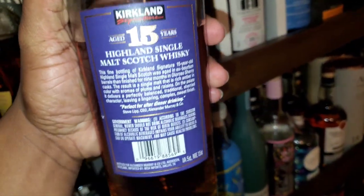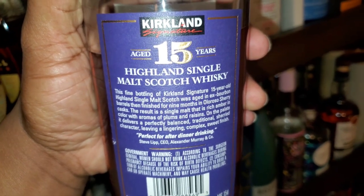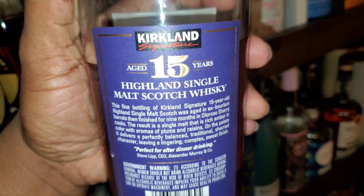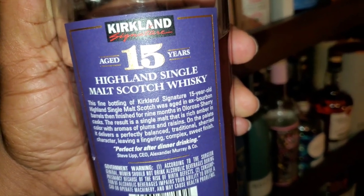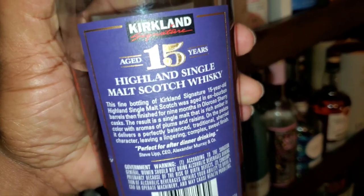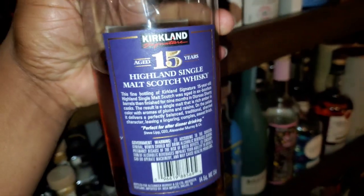I got this at Costco — obviously I'm a Costco member. Here are the specs on the back. This might be my very first Costco store-brand malt. With that being said, it's aged and you can see all the rosso sherry influence. Kirkland 15 year is on deck for review — let's go. We're back at it again, another hot review for you.